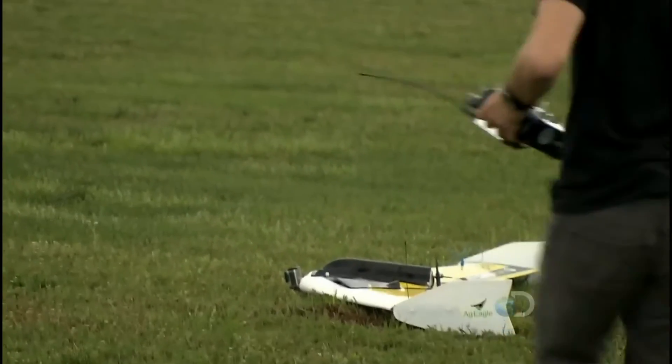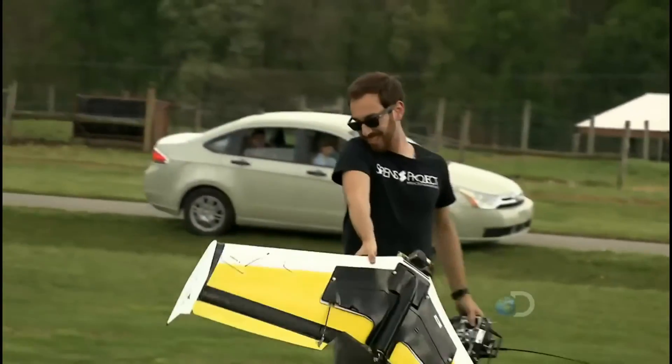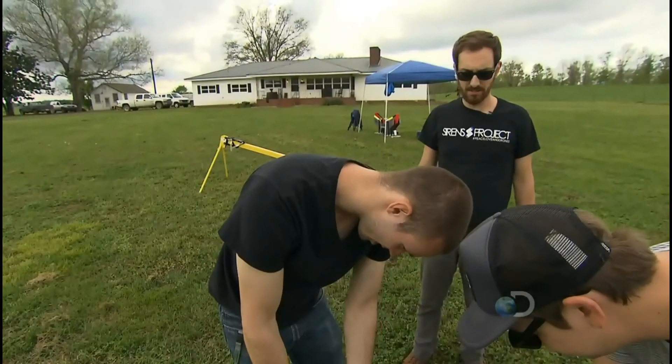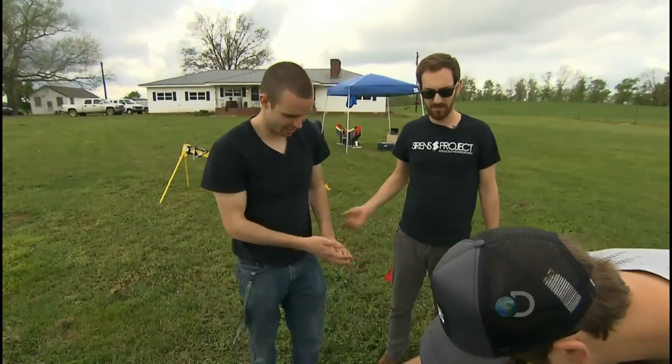But first, they have to get the drone to work properly and avoid landing on ant hills — the last landing left it covered in ants. Right now, the problem is when they flip it into computer-stabilized mode, it just kind of flips upside down, as if the flight controller doesn't know where it is. So they'll have to keep testing.